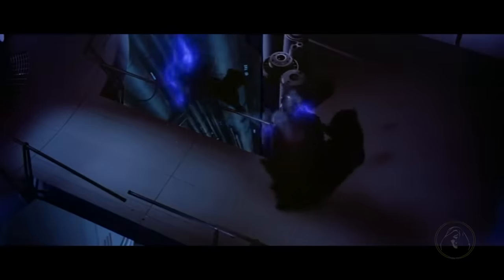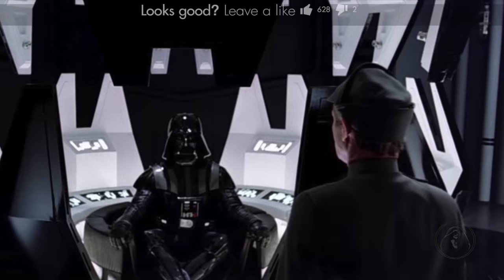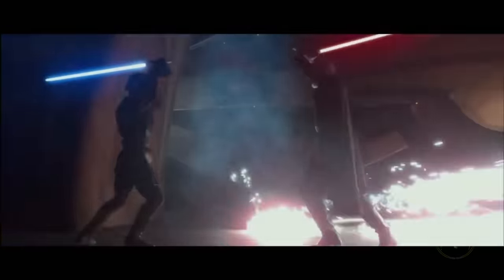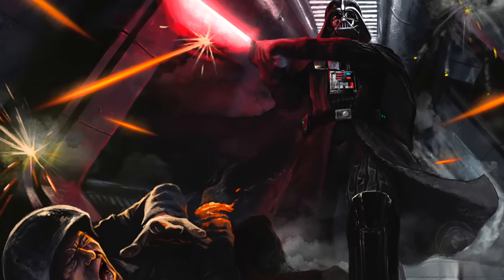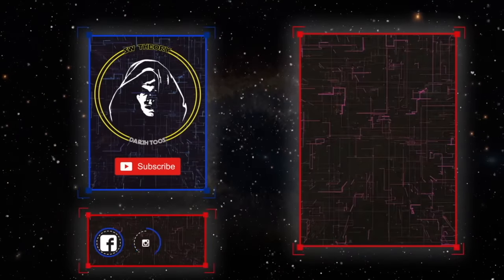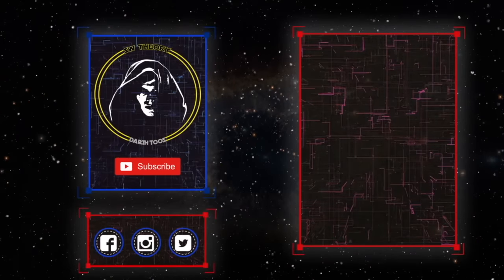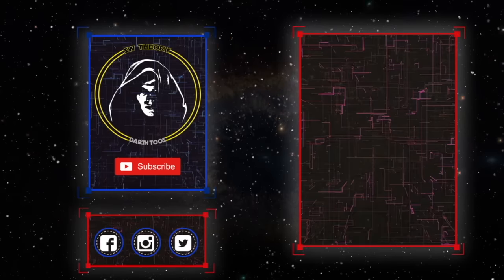There we go, my friends — those are the 10 facts about Vader's suit. Of course there are hundreds more, but I figured these would suffice for now. Let me know what your favorites are from the list, or perhaps ones I didn't mention. I'll see you all in the next episode of Star Wars Theory — you won't want to miss this one. Until then, remember: the Force will be with you, always. Now fulfill your destiny.